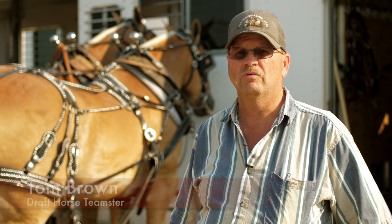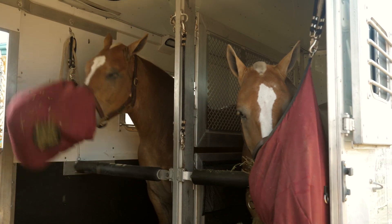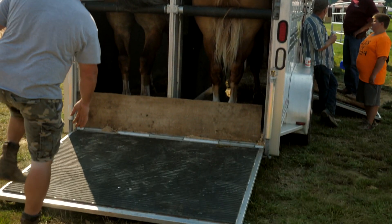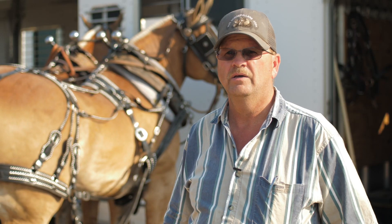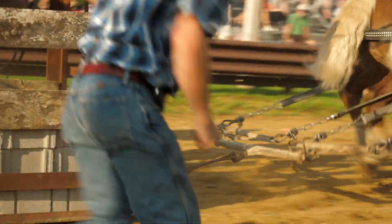We travel all over around the world to pull these horses, and they're professional athletes. They're a Belgian breed. We work them six days a week. They're in better shape than we are. We take good care of them. They're bred to pull — they like it. It's like a racehorse is bred to race; these guys are bred to pull.